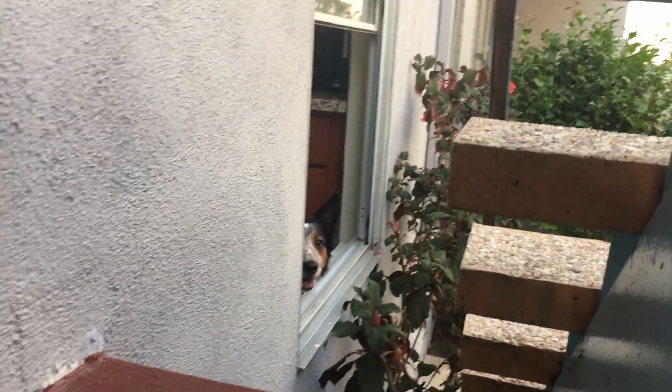Now he's a little bit more excited. He's probably going to go over to this window over here. There he is — smart Australian Cattle Dog.